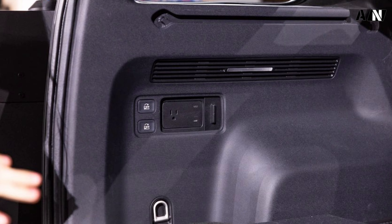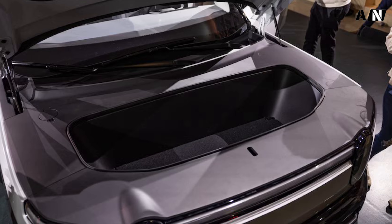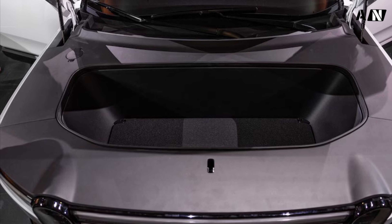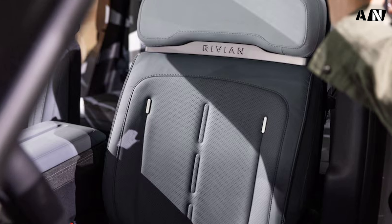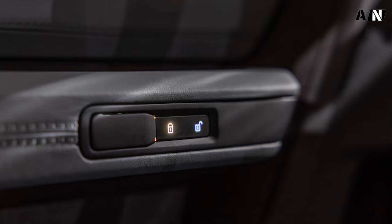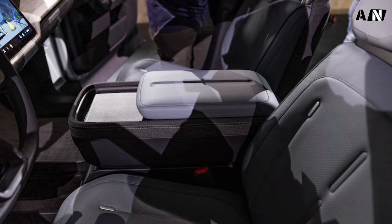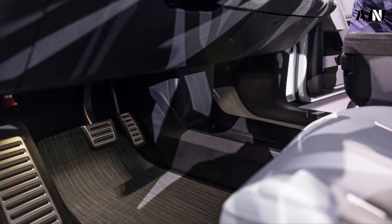Trading ultimate off-road capability for affordability: the R1T and R1S off-road capabilities are the main drivers of Rivian's Adventure brand language, though the R2 doesn't quite follow suit. That's not to say the R2 doesn't have any off-road capability, but it's limited for the sake of keeping costs down. Where the R1 may be an off-road pro athlete, the R2 is more of a semi-pro — the player on the farm team, so to speak.